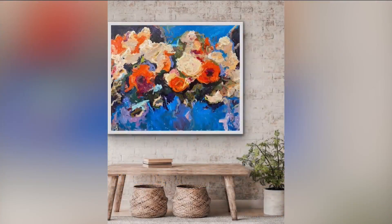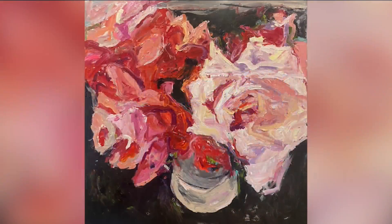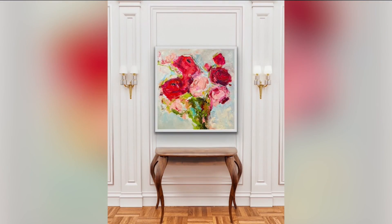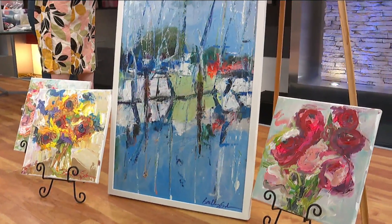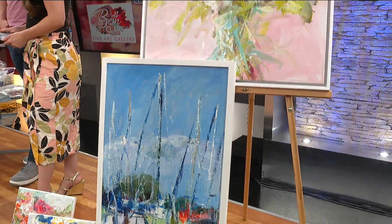How long have you been painting? So I raised six kids, and while I was raising six kids I needed a creative outlet. So I started playing with paint, and then finally, about 10 years ago, got serious and studied with master Indiana artist C.W. Mundy, and it changed my life. It's been a really amazing journey to having my own gallery, which I would have never thought.